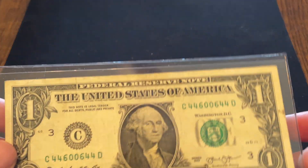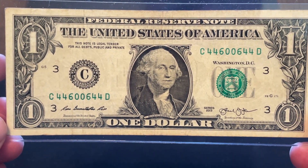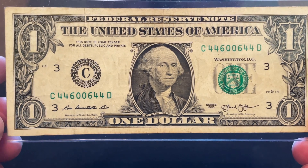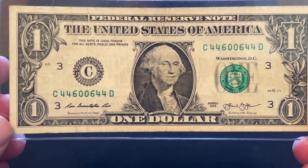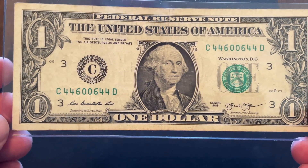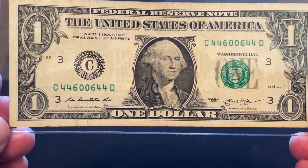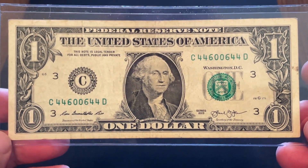Let's look at it this way. We're going to take what we'd all agree is a fancy serial number — a radar. The serial number is 4-4-6-0-0-6-4-4. It reads the same forward and backward. Certainly a fancy serial number by anybody's definition. So what is this worth? The average person would say roughly $20 to $30, and in lesser condition maybe $10. To say a radar has a value of roughly $20 is well in the ballpark — we'd pretty much all agree with that.